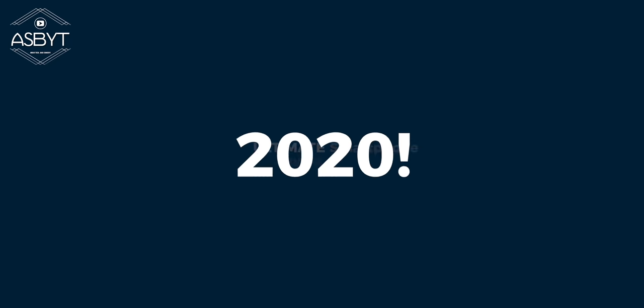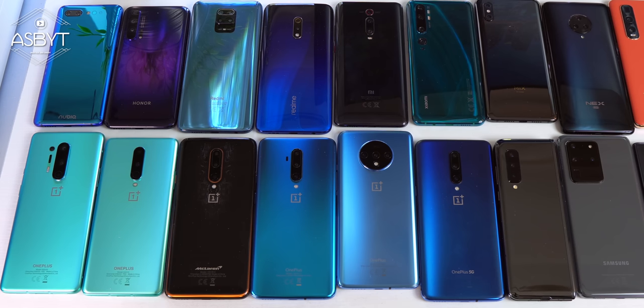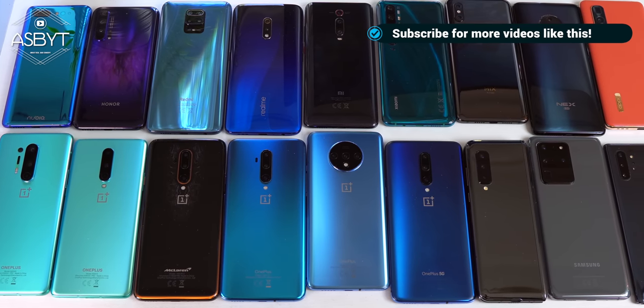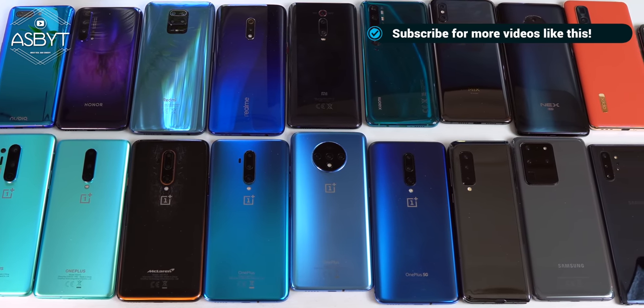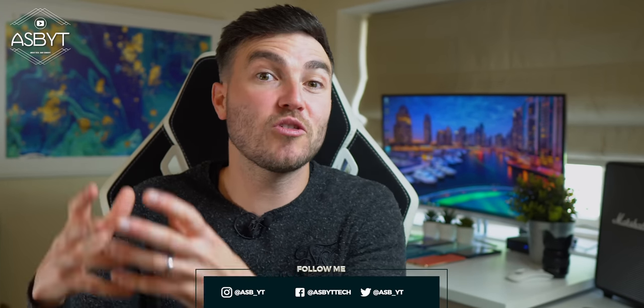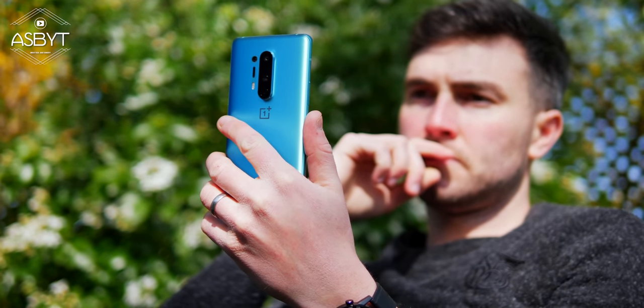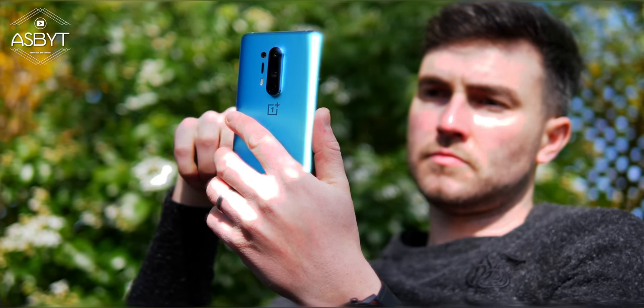Hi guys, it's ASPYT and welcome to the ultimate smartphone buying guide 2020. I've been lucky enough to test and own hundreds of different smartphones over the last few years. The question I've been getting asked tons at the moment is: which is the best smartphone 2020, or which are the top budget smartphones 2020? So in this video, I'm going to be breaking down all the key things you need to know when buying a new phone, and throughout I'll be making recommendations about which phones you might want to get for specific reasons.